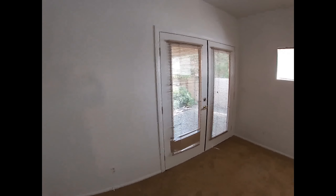Extra bedroom. Carpet's in good condition. Walls all freshly painted.